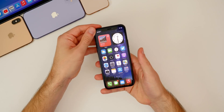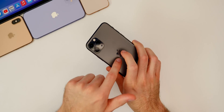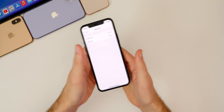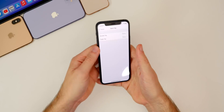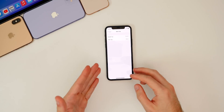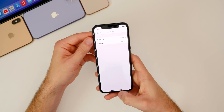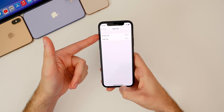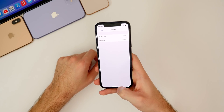Now it doesn't trigger nearly as often from false inputs — putting your phone down or having it in your pocket won't send you to the home screen anymore. It seems more tuned to actual finger touches on the back. Just moving the phone around like this no longer triggers it, whereas in previous betas that would initiate the double tap. Apple has really improved the Back Tap accuracy in beta 7.